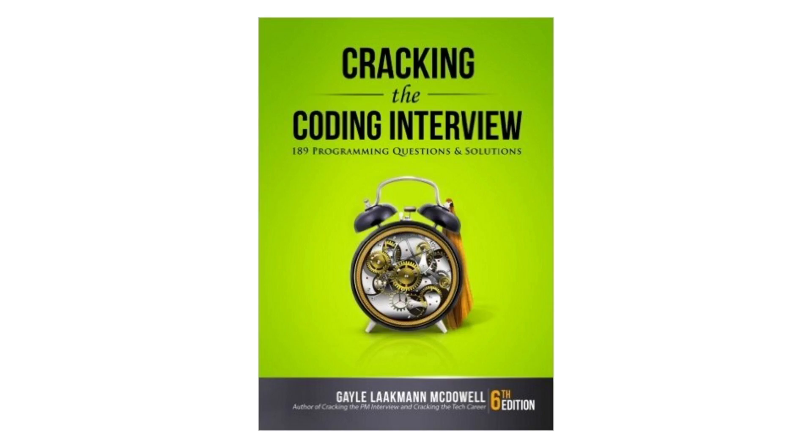Next up, I'm going to talk about additional resources — links to places that can help you prep for your coding interview. First up, I have a book called Cracking the Coding Interview, currently on its sixth edition. It's a classic with 189 programming questions and solutions. A lot of companies have used these questions in the past. Don't get hung up on reading every single one unless you have a lot of time, but definitely check out the more popular programming questions and solutions.